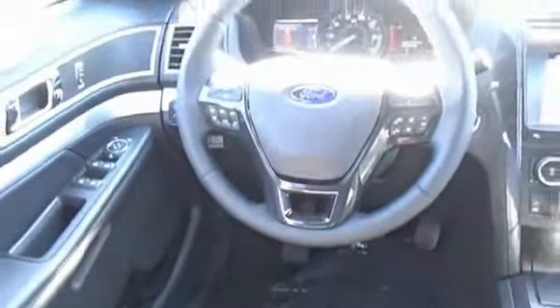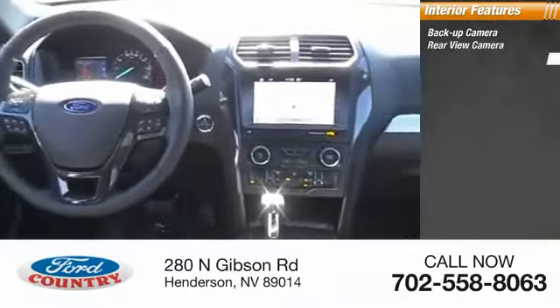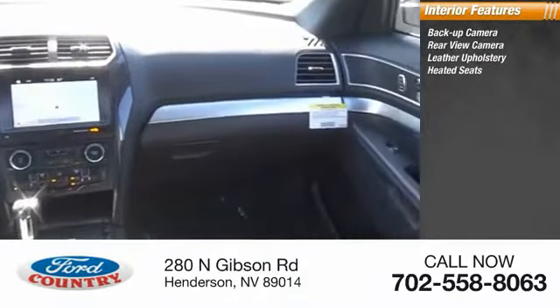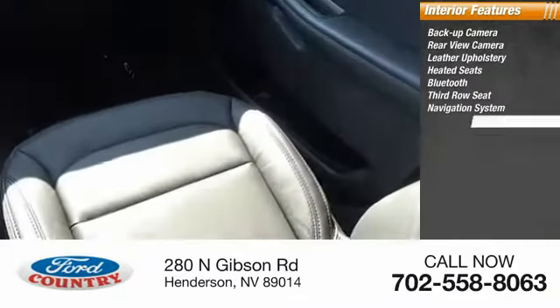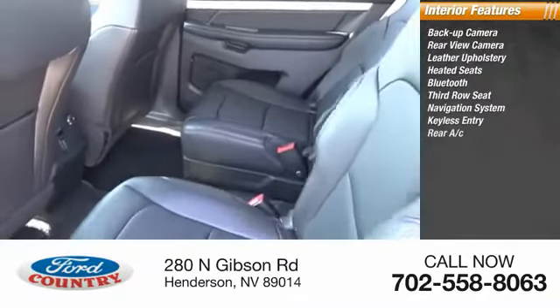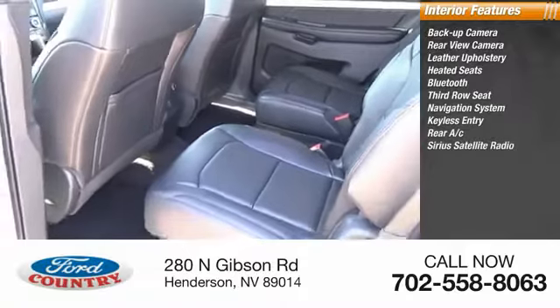Inside you'll find a backup camera, rear-view camera, leather upholstery, heated seats, Bluetooth, third-row seat, navigation system, keyless entry, rear AC, and SiriusXM satellite radio.